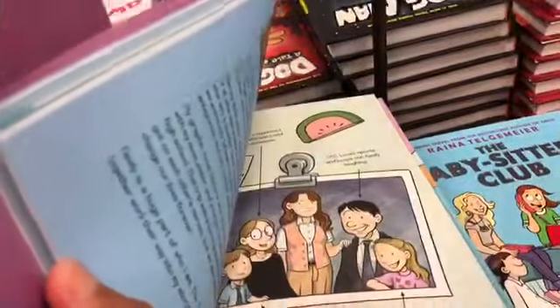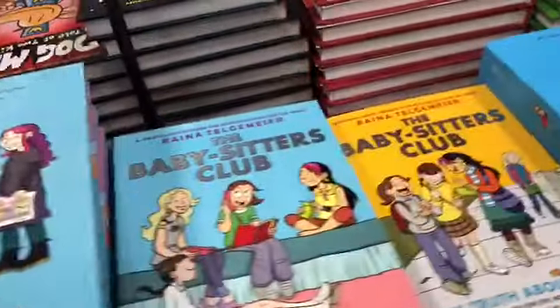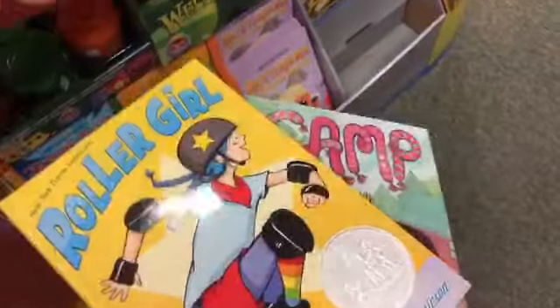I really want a graphic novel for school because school is starting soon, so I can have a book to read during school and any free time after school. There are so many great graphic novels. I chose the Roller Girl one and the Camp one — I still have to decide which one I want.